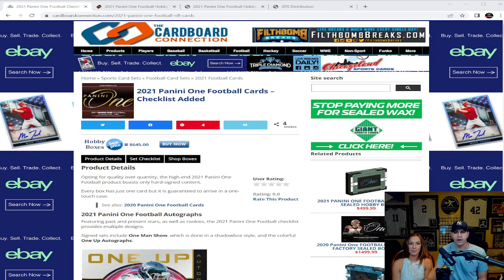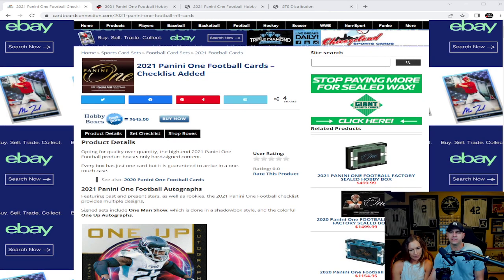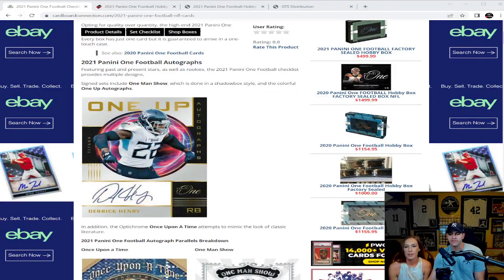We're going to get right into the product detail and pricing right over here on the Card Board Connection. If you click the link through the Buy It Now on eBay, you can find these as low as $6.45. Looking at the product details here — opting for quality over quantity, the high-end 2021 Panini One Football product boasts only hard-signed content. Every box has just one card, but it's guaranteed to arrive in a one-touch case, including redemptions. Featuring past and present stars as well as rookies, the checklist includes the One Man Show in a shadow box style and the colorful One Up autographs.